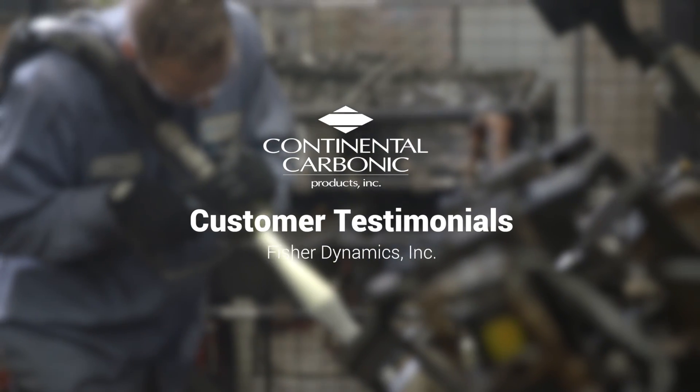I would highly recommend Continental Carbonic to others. My name is Vince Rogers, and I'm the weld engineer at Fisher Dynamics.